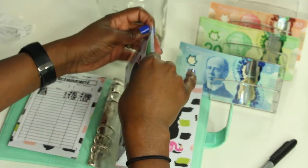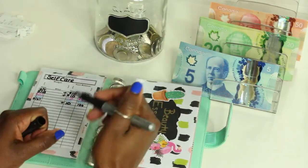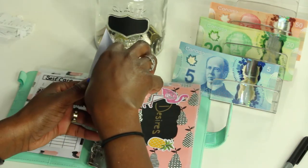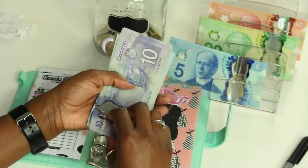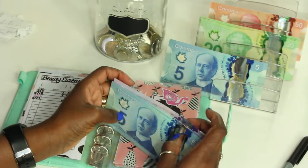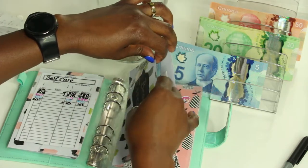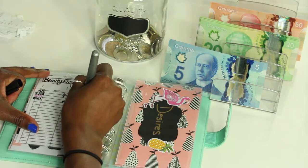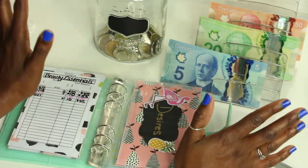I'm also thinking about combining some envelopes — just two of them. Beauty essentials is getting ten dollars and is now at fifty-five dollars. I'm thinking about combining beauty essentials and self-care since they can basically go under the same umbrella. Let me know down below in the comments if you think I should combine them or keep them separate.